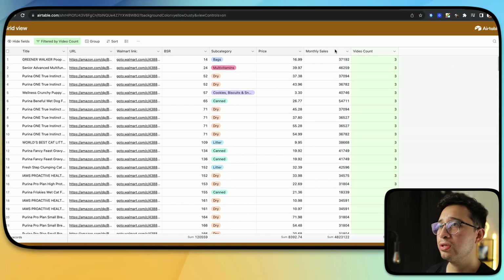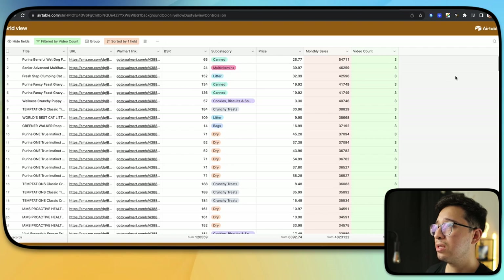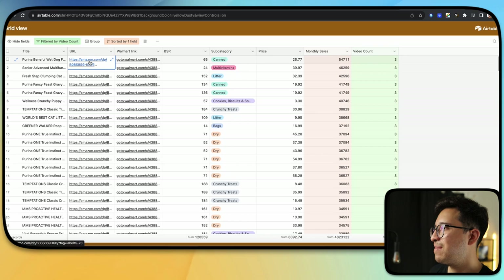Now we've got the best sellers. We're going to rank by monthly sales, from highest to lowest — that's another cool feature. You can also sort by price, subcategory, and it immediately gives you the Amazon links. It also gives you a similar Walmart link in case you want to buy it from Walmart. We'll go ahead and stick with Amazon.